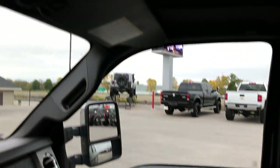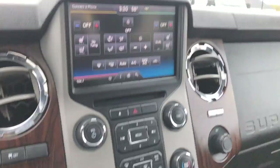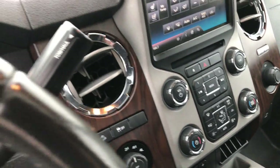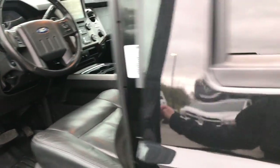Passenger seat is absolutely perfect as well — no rips or tears. The Lariat Ultimate package also gives you the power sunroof and a power sliding rear window. I don't believe this truck has ever been smoked in — it smells very clean inside. We'll take a quick look at the back seats and then we will check out under the hood.